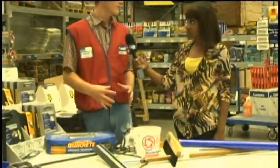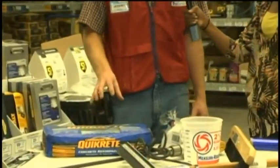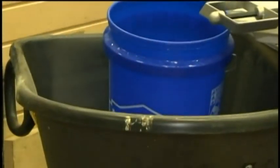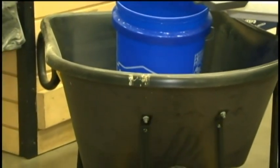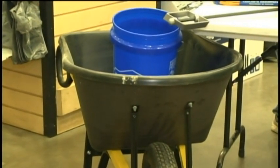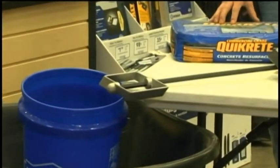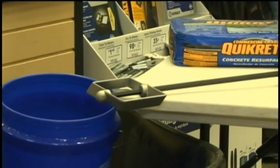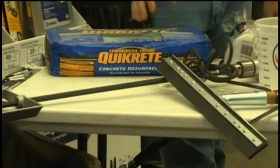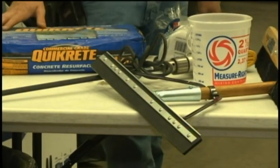Next is just mixing up the resurfacing concrete. To do that 144 square feet section we talked about, you're going to need three bags. Dump the three bags into a wheelbarrow, get about four and a half gallons of water, and mix it up real good. Then let it sit. It's going to take about four pours to do a common-size garage. After it sits for about three minutes, give it one more mix, then dump it onto that 144 square feet section. Use a squeegee to get an even one-eighth inch thickness over that whole space.